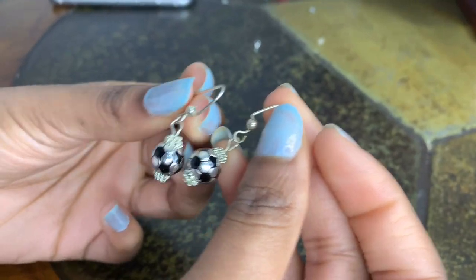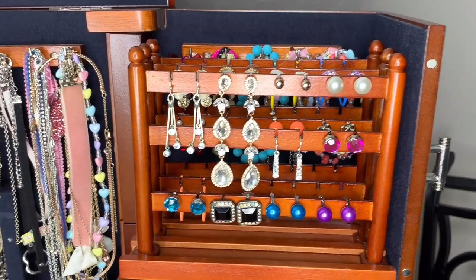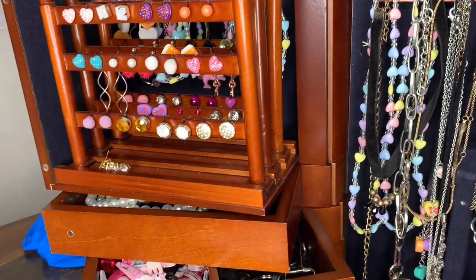I got these when I played soccer — one of the soccer moms made them. Okay guys, so that about wraps up my earring collection. If you guys want me to make more videos on my earrings...